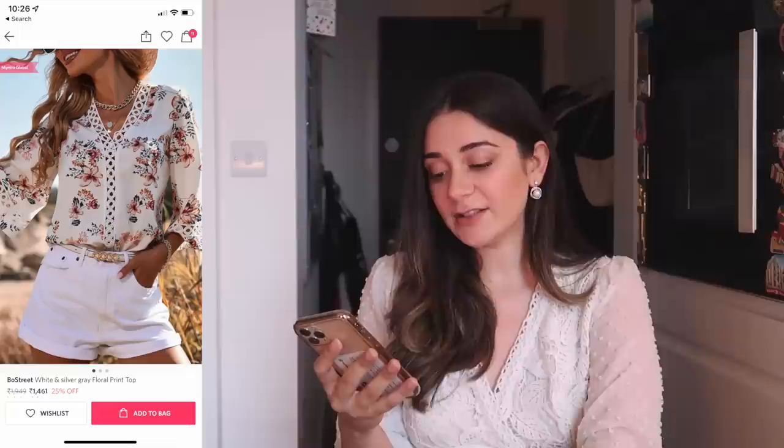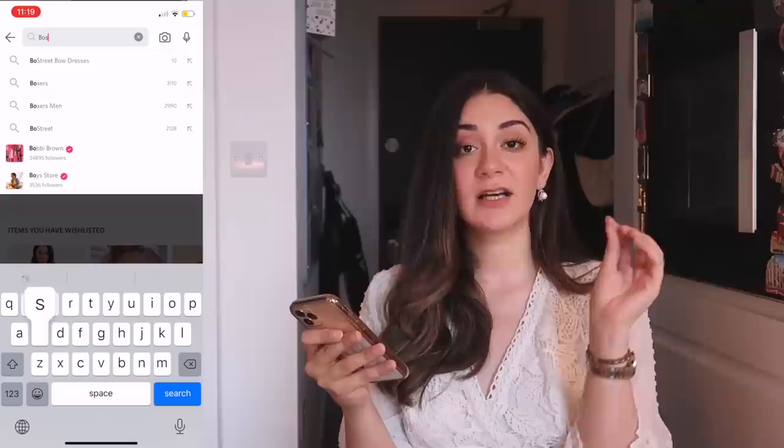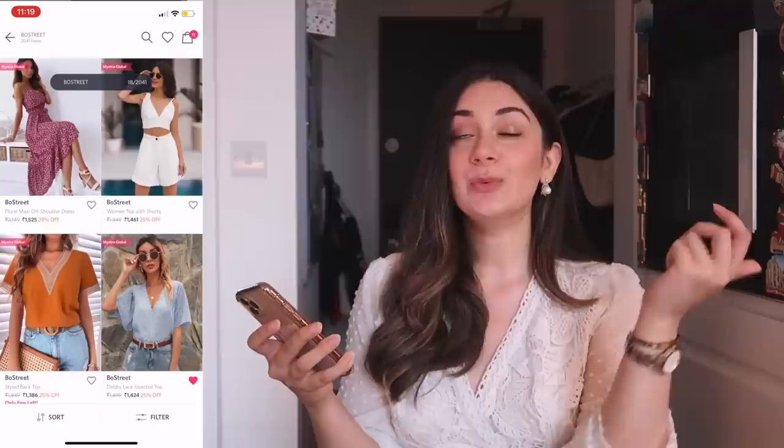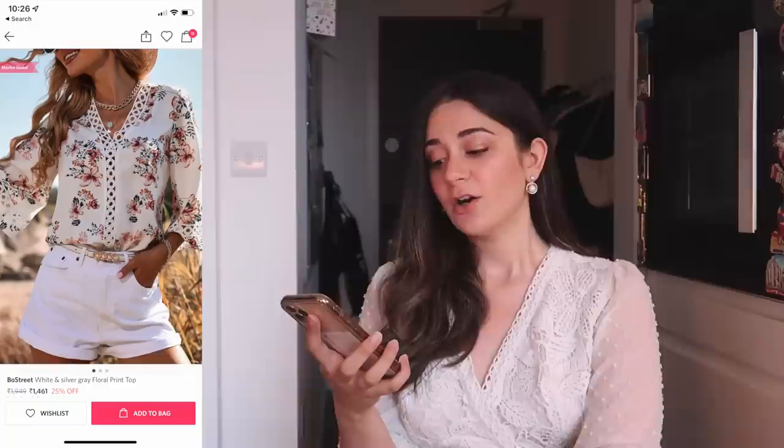On Myntra, the closest I could find was this top — it's again from Bow Street. This is the white and silver grey floral print top, and they had it in a bunch of other colours as well. I've seen this on Shein as well, which raised my questions — how can they sell the same thing on both Shein and Myntra? Wasn't Shein banned? So I went to the seller information section and started reading more about where it's coming from.